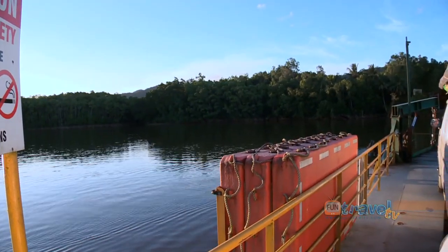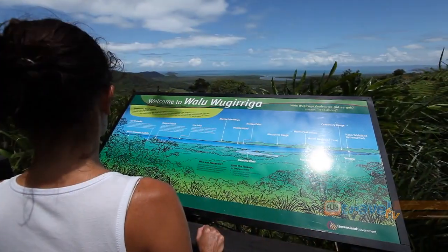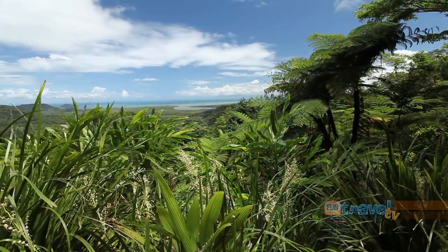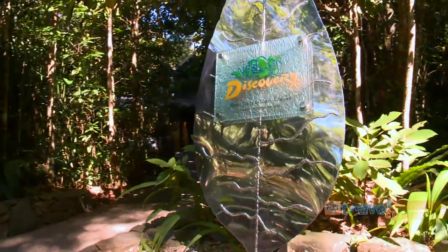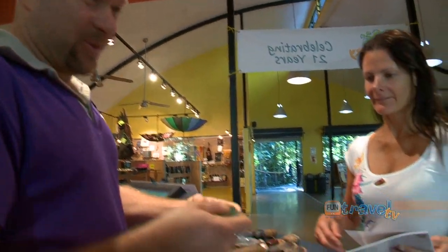The next morning it was on to the ferry to cross the Daintree River and explore the northern side of this ancient rainforest. First stop was the Daintree Discovery Centre. Here's your interpretive guidebook, here's your audio guided tour.